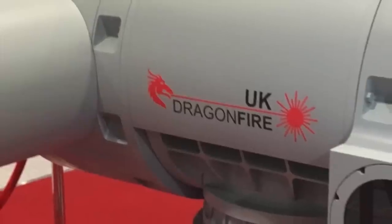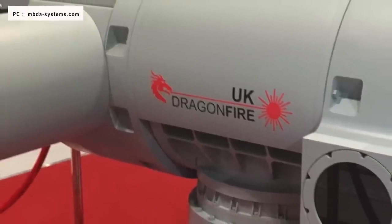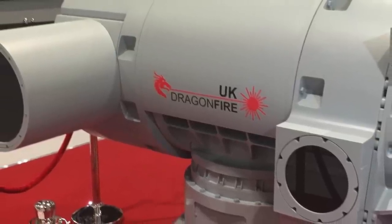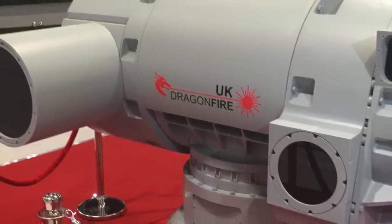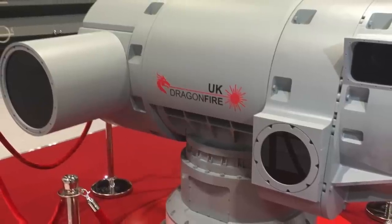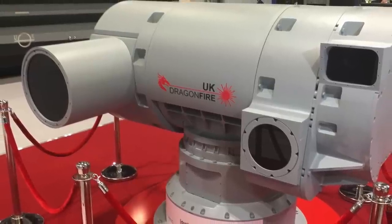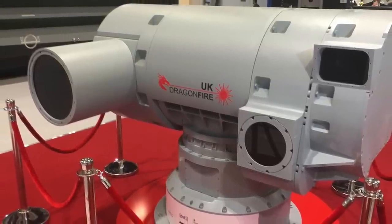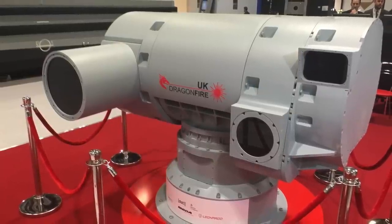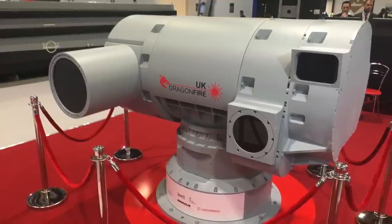Britain is closer to having a Star Wars weapon. The British Ministry of Defense has successfully tested a new laser cannon named Dragonfire. It is the culmination of five years of development work and is estimated to have cost around 100 million pounds. Dragonfire, which is believed to be able to hit a target the size of a pound coin, is being viewed as a next generation weapon. It promises to lower the cost of the military's lethal firepower and increase effectiveness with its pinpoint accuracy. In this video, Defense Updates analyzes how Britain's Dragonfire laser could be a game-changer.